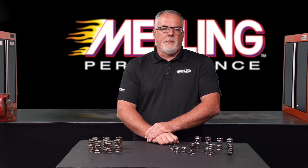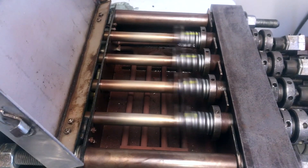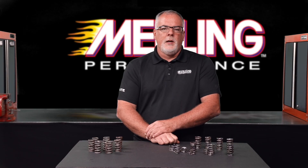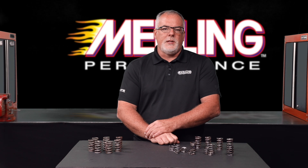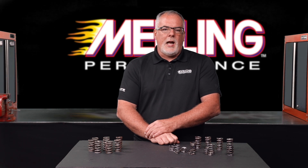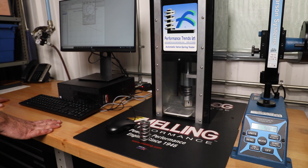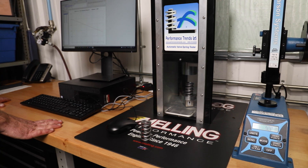Once we had obtained a set of the springs in question, our first step was to run them through the same durability test that we run any newly designed Melling spring through to validate the design. This durability test requires a set of springs to survive a minimum of 10 million cycles on the durability rig. A broken spring is obviously an immediate fail, but we also test the relaxation levels of the springs after testing to make sure that the spring is still in good operating condition.